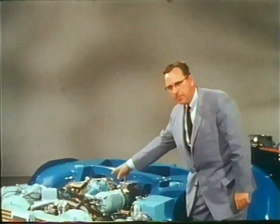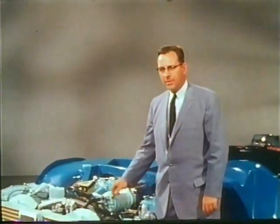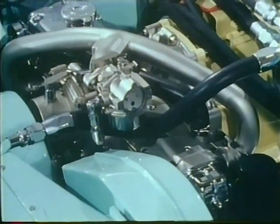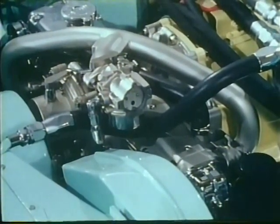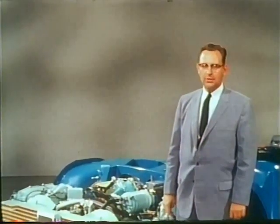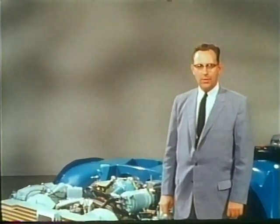Electrical and hydraulic power for all of the controls and accessories is provided by this small accessory drive engine, a significant development of both the research and engineering staffs. Here, advanced wear-resistant aluminum alloys are used to give Firebird 3 a compact, lightweight power plant independent of the gas turbine engine.